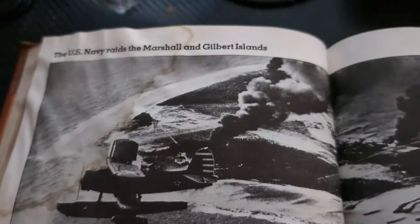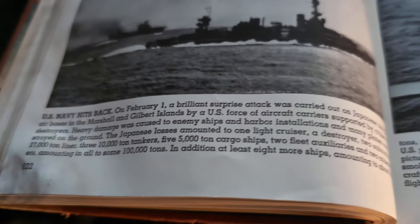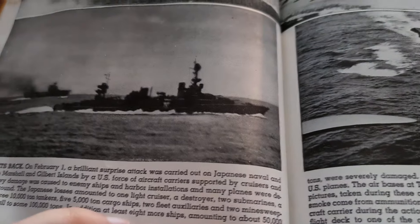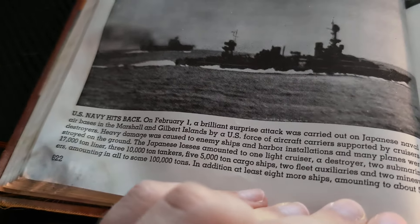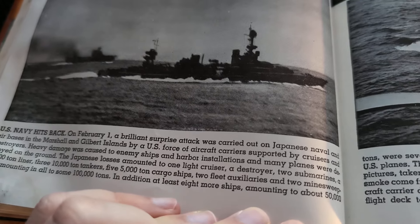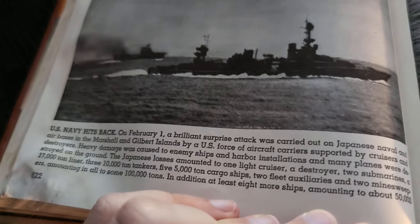We're now on to the US Navy raids on the Marshall and Gilbert Islands, February 1st, 1942. US Navy hits back. On February 1st, a brilliant surprise attack was carried out on Japanese naval and air bases in the Marshall and Gilbert Islands by a US force of aircraft carriers supported by cruisers and destroyers.